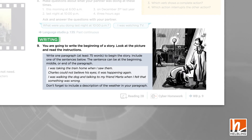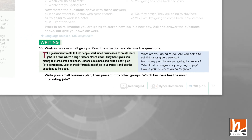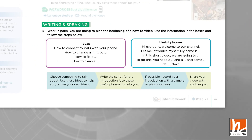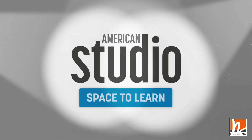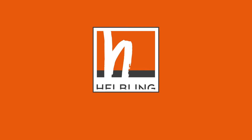In addition, shorter, clearly staged writing tasks are included in each unit of the student's book. Everything you need to teach receptive and productive skills with American Studio, the innovative course from Helbling.